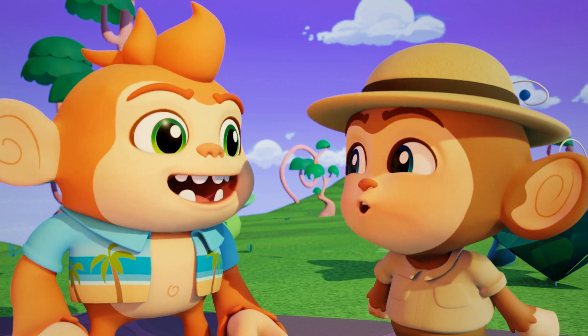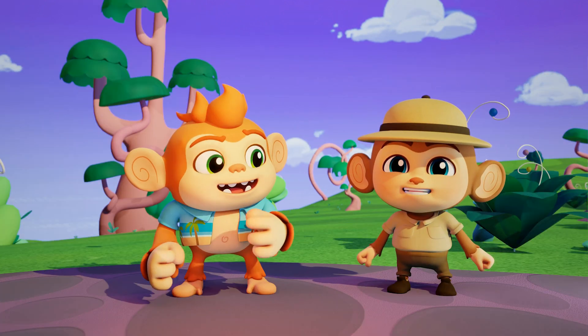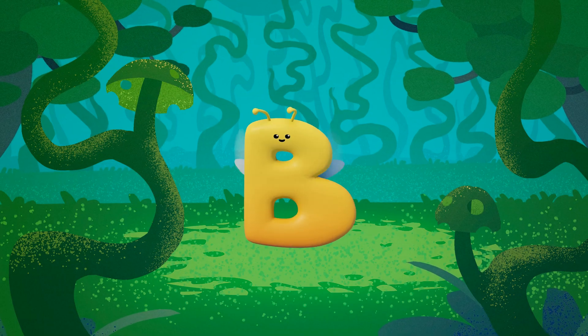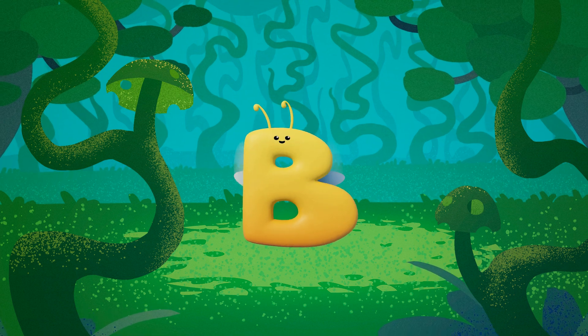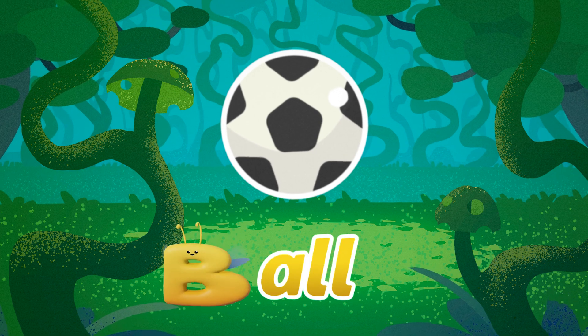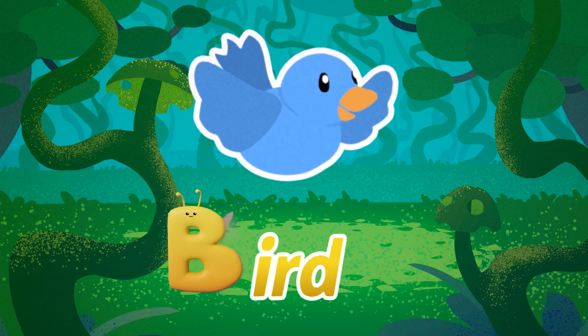That was awesome, Bongo! Learning letter sounds is fun! Let's learn more! How about the letter B? B, B, Ball. B, B, Book. B, B, Bird.